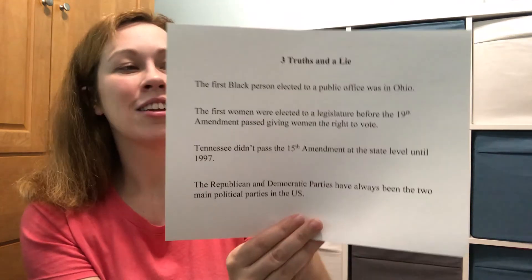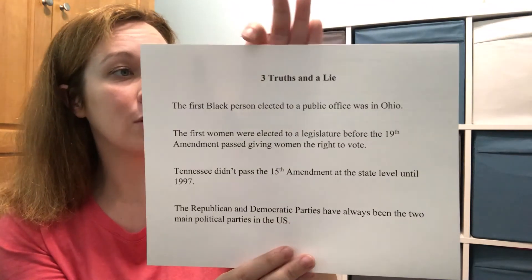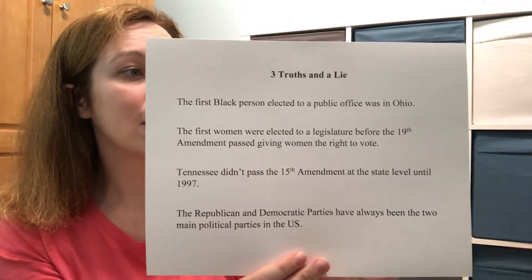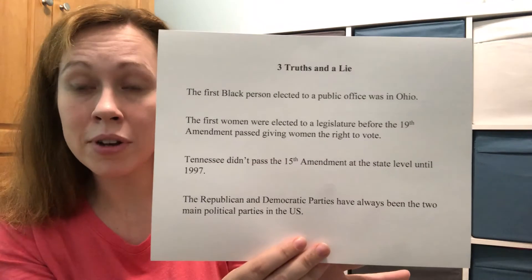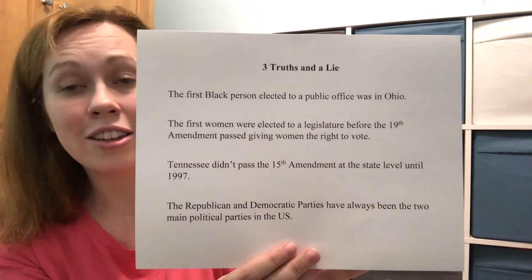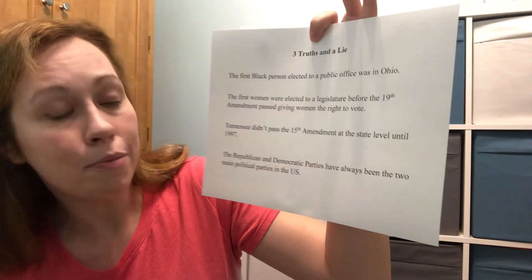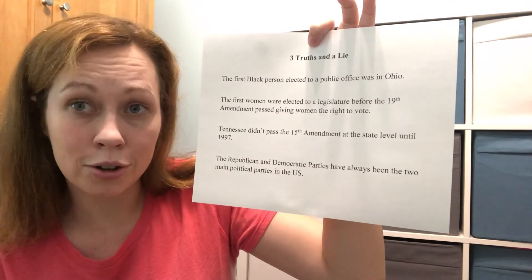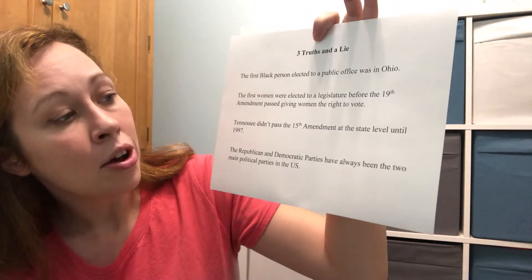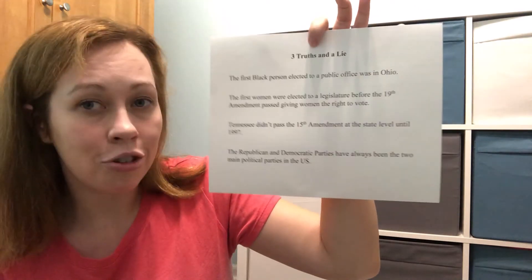The first one is true — John Mercer Langston was elected clerk in Brownhill Township of Ohio in 1855. The second is also true — in Colorado, a state law allowed women to vote, and Clara Cressingham, Carrie Holly, and Frances Clark were elected to their state legislature. The third is also true — in 1997, Tennessee ratified the 15th amendment, mainly as a symbolic gesture since the national law was already in effect. The last one is the lie.